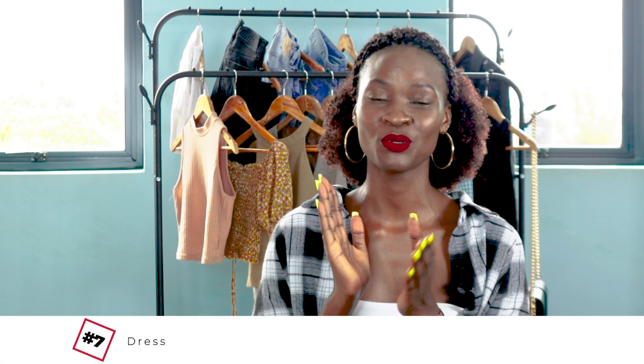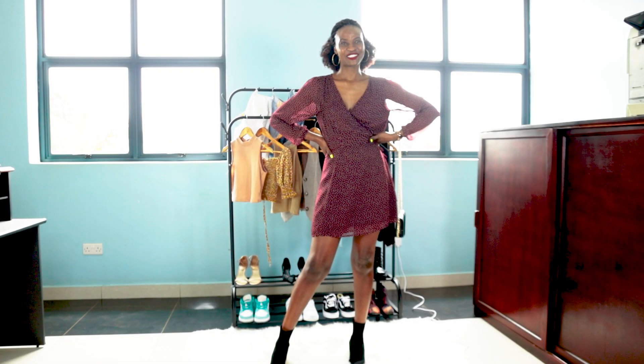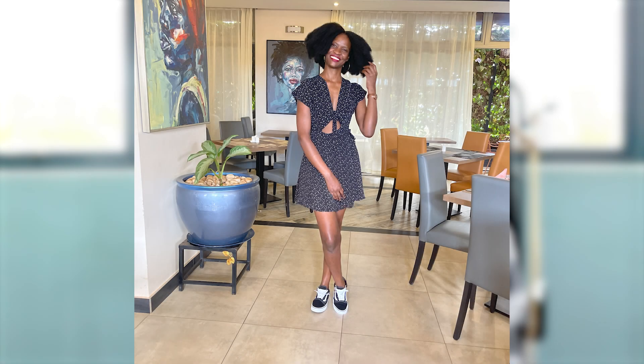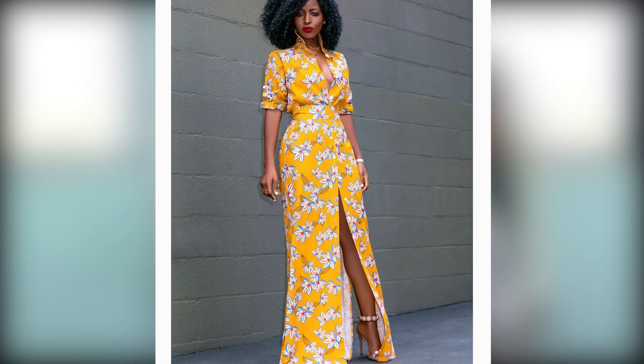Last but not least, put on a dress. It could be a maxi dress, a floral dress, or a short dress — any dress suited for the event you're attending. You could add a blazer or a jacket if you want, and just make sure you pair it with nice shoes: boots, sneakers, or heels — anything you want.